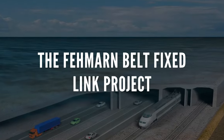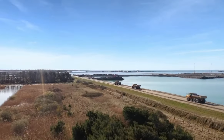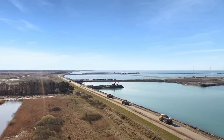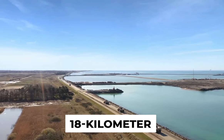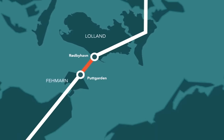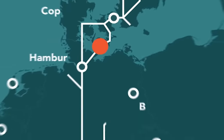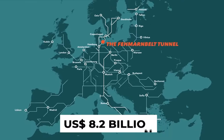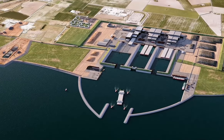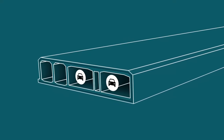The Fehmarn Belt Fixed Link: the longest immersed tunnel in the world is currently being constructed to span an 18-kilometer section of the Fehmarn Belt in the Baltic Sea, between the German island of Fehmarn and the Danish island of Lolland. With a construction expenditure of more than US $8.2 billion, the project is one of Europe's greatest infrastructure projects.